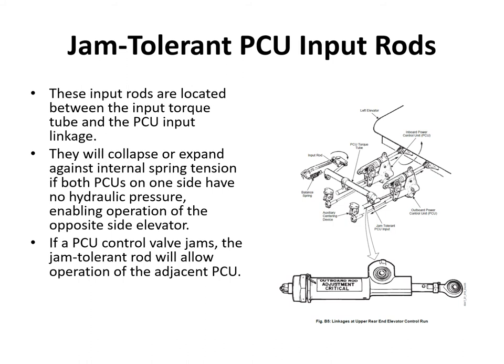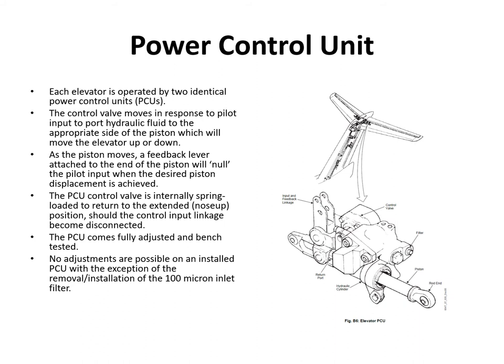The jam-tolerant PCU input rods are located between the input torque tube and the PCU input linkage. They will expand or collapse against internal spring tension if both PCUs on one side have no hydraulic pressure, enabling operation of the opposite side elevator. If a PCU control valve jams, the jam-tolerant rod allows operation of the adjacent PCU. On each elevator there are two identical PCUs — the control valve moves in response to pilot input to port hydraulic fluid to one side or the other of the piston, extending the actuator up or down.